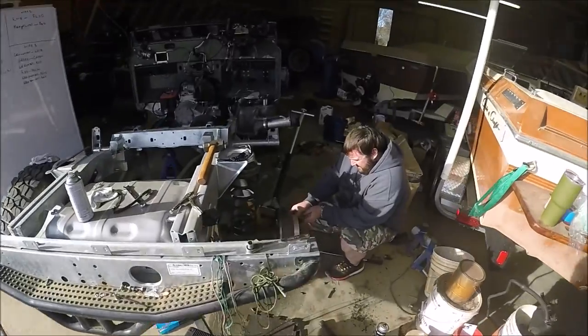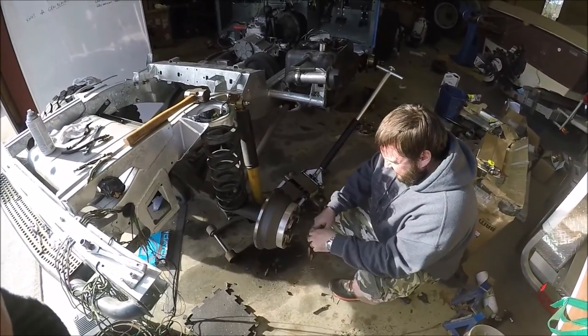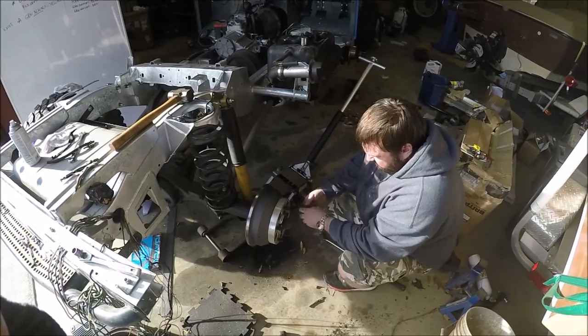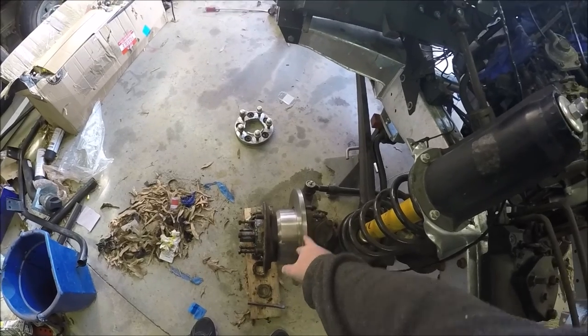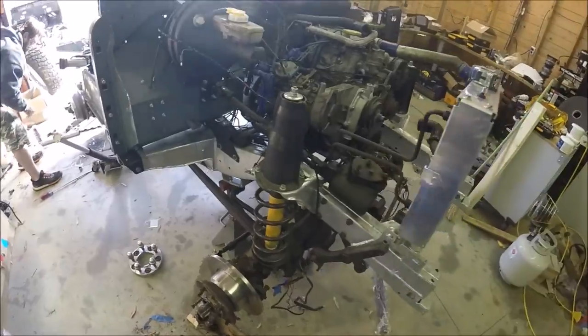I saw you had spacers on there. Does it have to have spacers or is that just something you're doing? The center cap would poke out otherwise - so the spacer just allows you to run late-model wheels. Some of the weird things Land Rover does - the rotors are behind the hub, so you've got to take the hubs off. That's weird to me, may not be weird to British people.